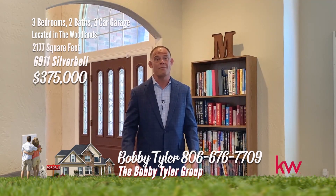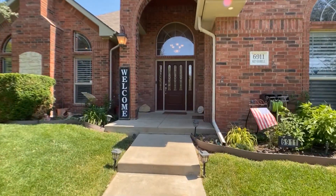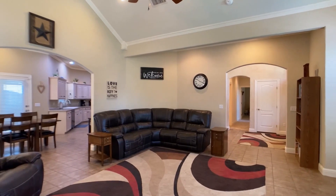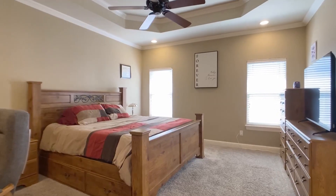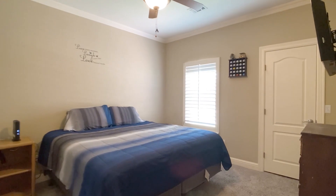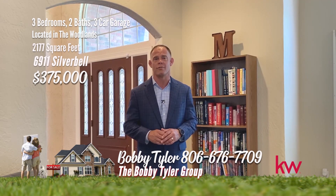My name is Bobby Tyler with the Bobby Tyler Group at Keller Williams. I have a beautiful home to show you today — it's 6911 Silver Bell right in the heart of the Woodlands. Welcome to the Woodlands. This exquisite full brick home features three bedrooms, two baths, and an oversized three-car garage with over 220 square feet of decked attic space. The large living areas include a cozy fireplace, and the spacious kitchen offers ample storage, built-in appliances, granite countertops, and heated floors. Each bedroom is generously sized with walk-in closets, and the master bathroom also features heated floors for added comfort. This home seamlessly blends style, comfort, and practicality — it's 6911 Silver Bell in the Woodlands. For any questions about this home or any other home in Amarillo, give me a call at 806-676-7709.